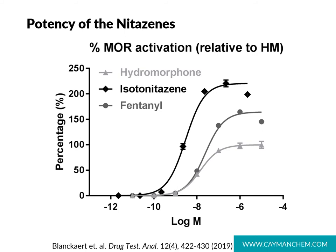The Drug Testing and Analysis paper I mentioned earlier on the pharmacology of isotonitazine came out of Ghent University in Belgium. That paper includes a nice illustration showing the activity of isotonitazine at the mu opioid receptor is higher than that of even fentanyl. Cayman is currently collaborating with this research group and will be publishing a paper soon on the pharmacology of several nitazines, the desnitro analogs, and some metabolites.